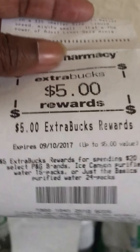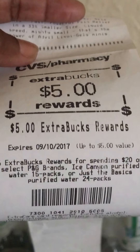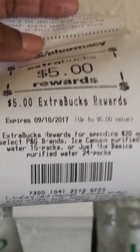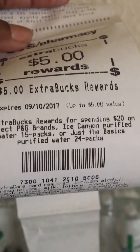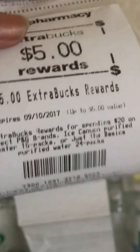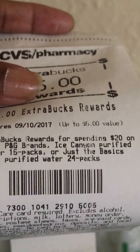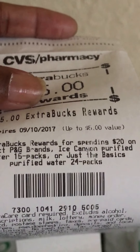Even though I spent $19.83 and not quite $20, they still gave me the five-dollar Extra Care Buck. Some stores vary — they might require you to hit $19.98. I've been in the $18 range before and still got my ECB. This time I got my final Extra Care Buck, which was for spending $20 on select P&G products.